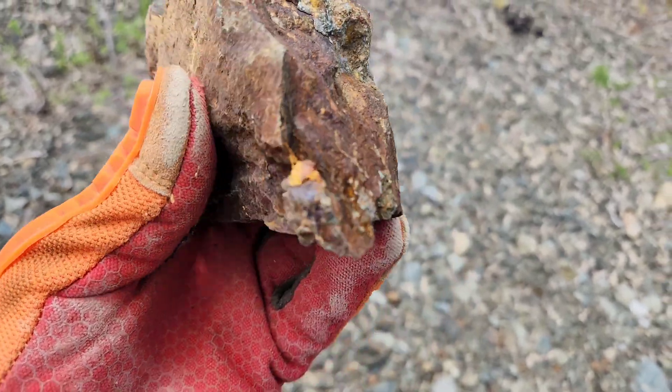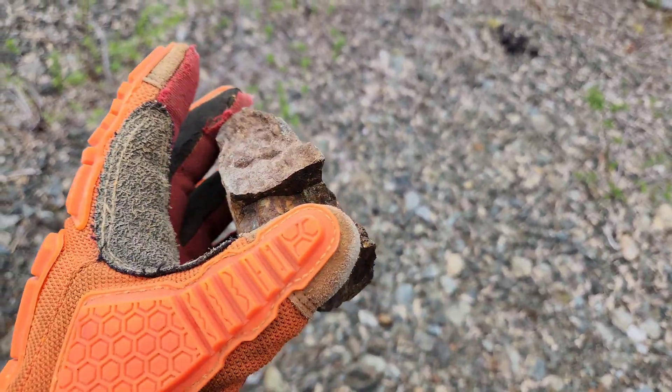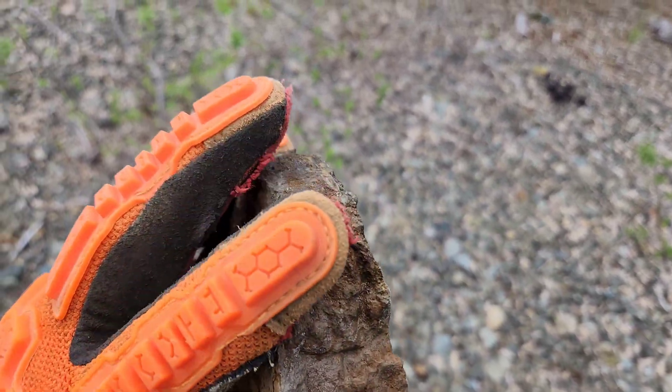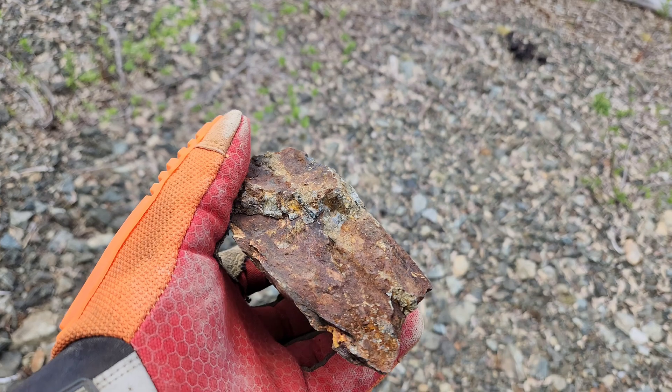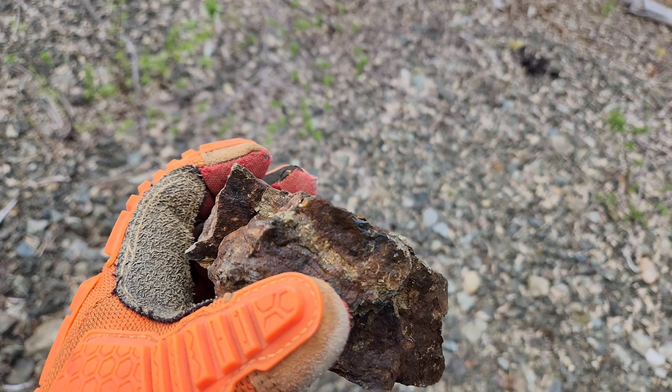The average thickness of the vein is about this, but in areas it's two or three times this size, and in some areas it's half. It's traceable over three separate showings in about a 60-meter span.